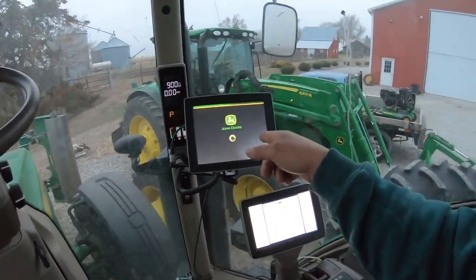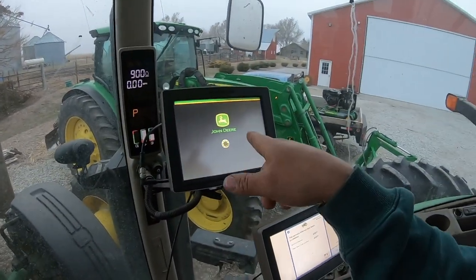I finally traded my 2630 in for a Gen 4 monitor. So that's exciting.